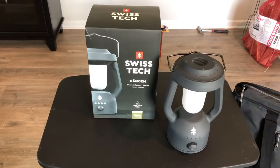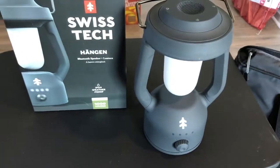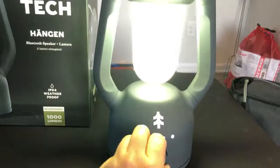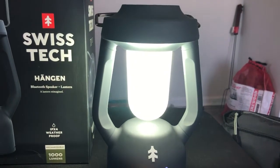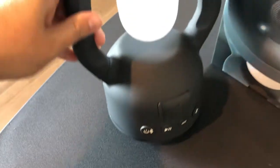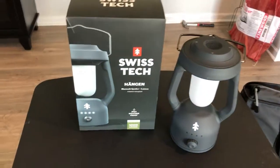Next is the coolest lantern ever — this is the Swiss Tech Bluetooth speaker plus lantern. It's rechargeable and it's a lantern that's pretty bright, and you can control how bright you want it. It's also a Bluetooth speaker, and we've tested it out and it sounds pretty good. We haven't yet tested how long the battery lasts without recharging, so we will be testing that out on the trip.